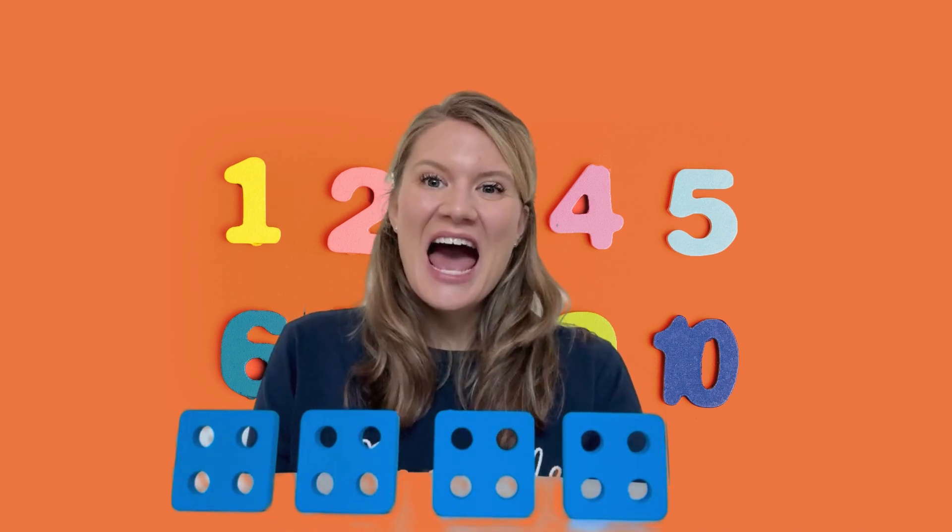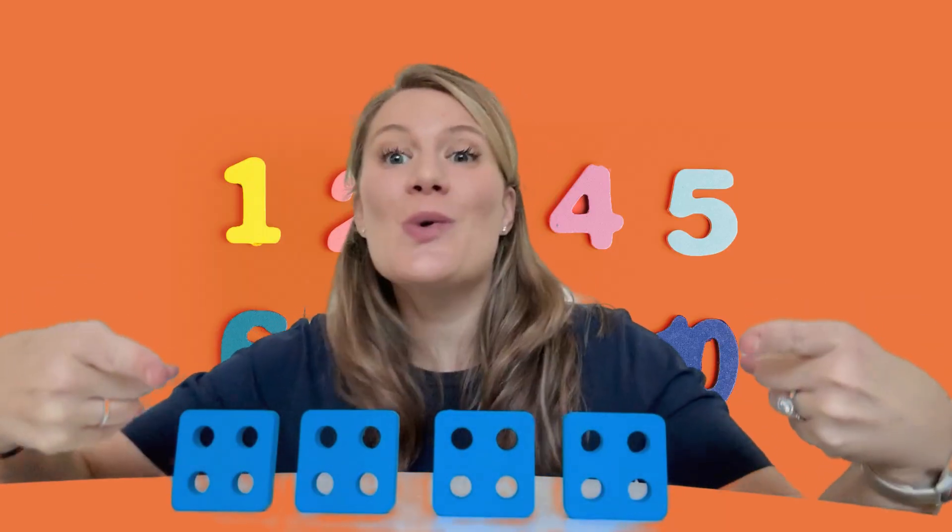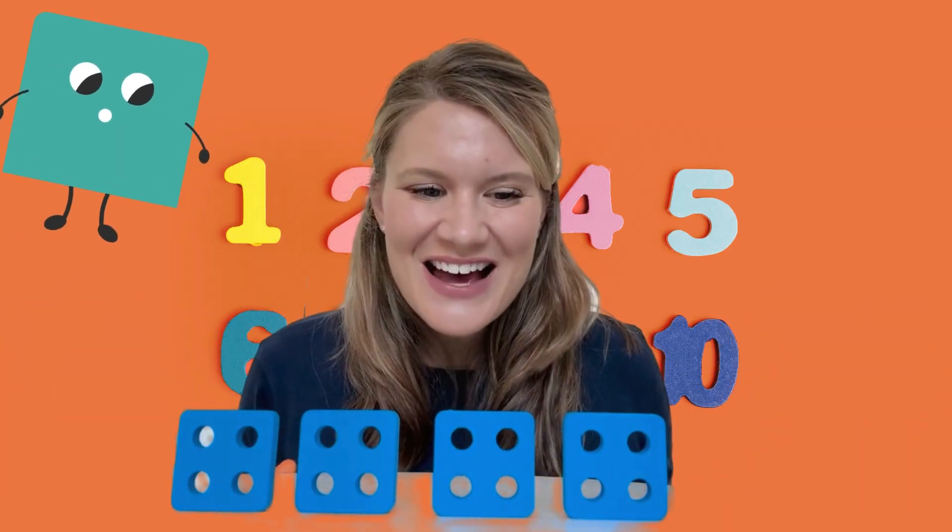Hello everybody, how are you today? Today we're looking at squares so we can learn and play. Let's look at squares together.